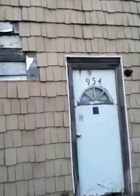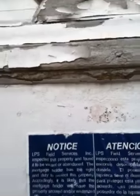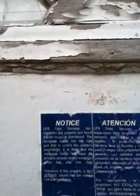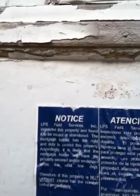There's a sticker on the house now. It says: 'Notice — LPS Field Services has inspected this property and found it to be vacant or abandoned. The mortgage holder has the right and duty to protect this property accordingly. It is likely that the mortgage holder will have the property secured within the next few days. Therefore the property is not — ' I don't know what that last part said.